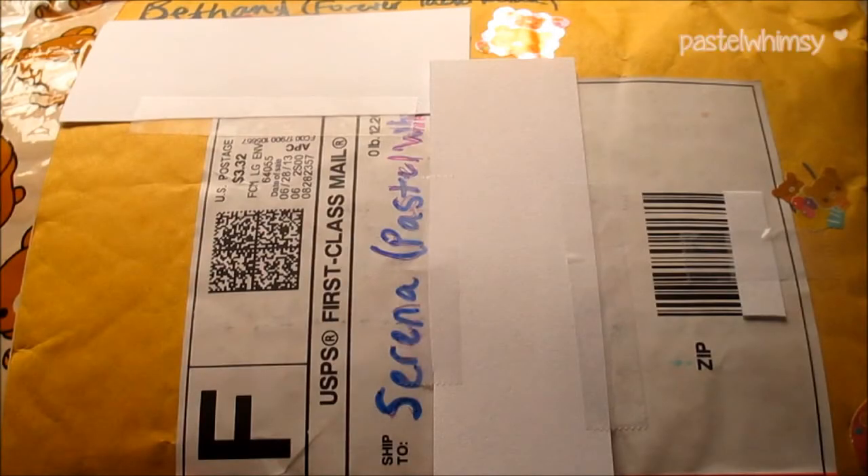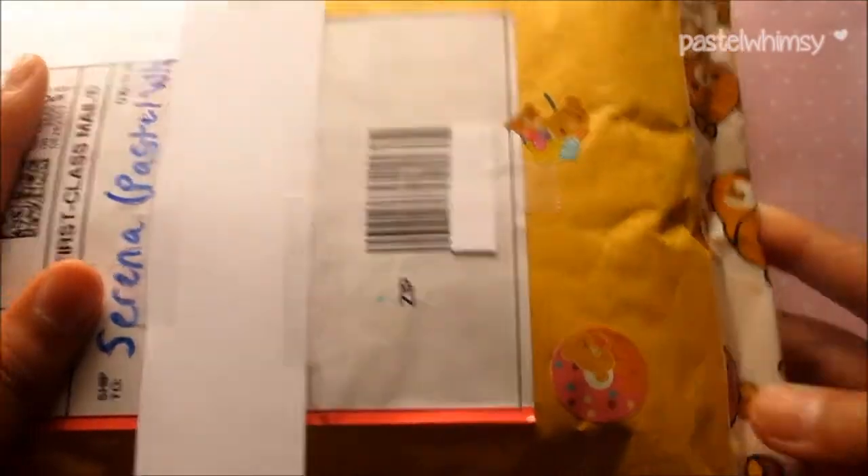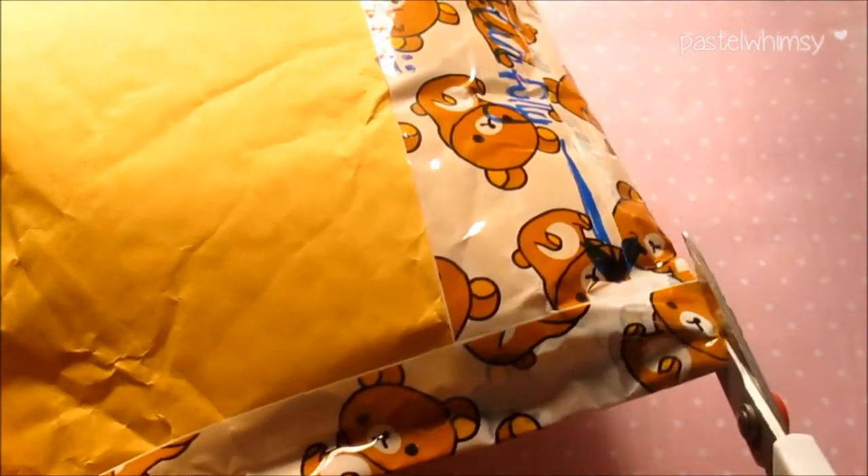Hey everyone! Today I got my contest winner's package and it is from Forever Tachikoma. The package was packaged very, very nicely and it has all these really cute stickers. It also has some Rilakkuma deco tape all around it and I'm going to try to cut very carefully.